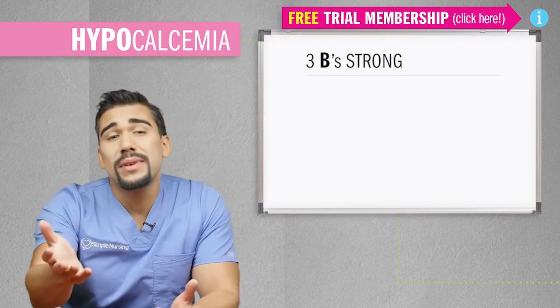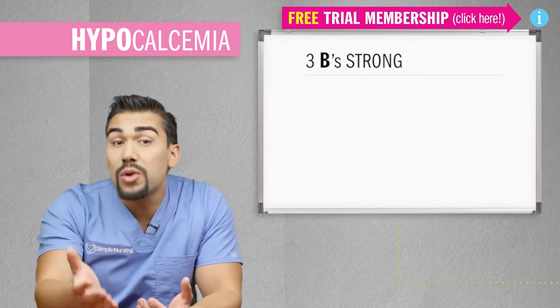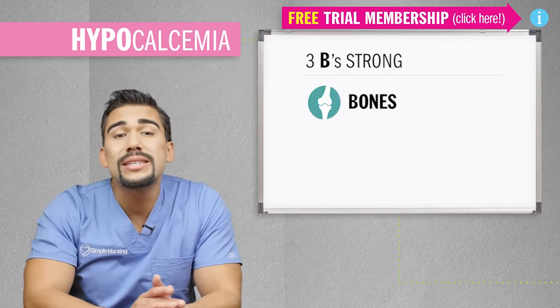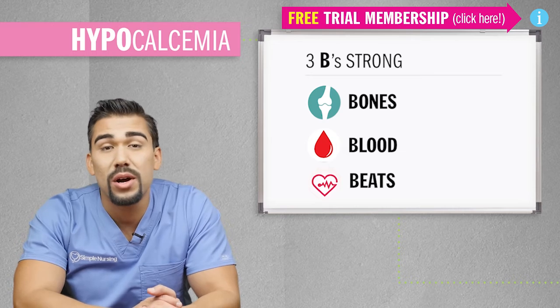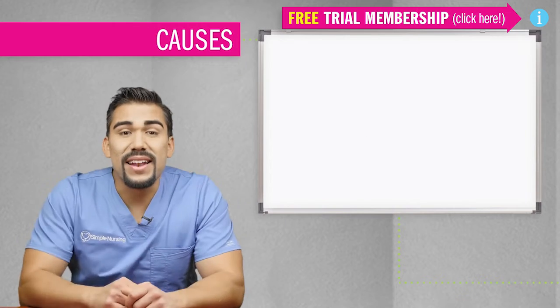Calcium is a strong guy, and his function is to keep the three B's strong: strong bones, blood, and beats. For blood, the clotting factors will be strong, and beats — we're talking about heartbeats.